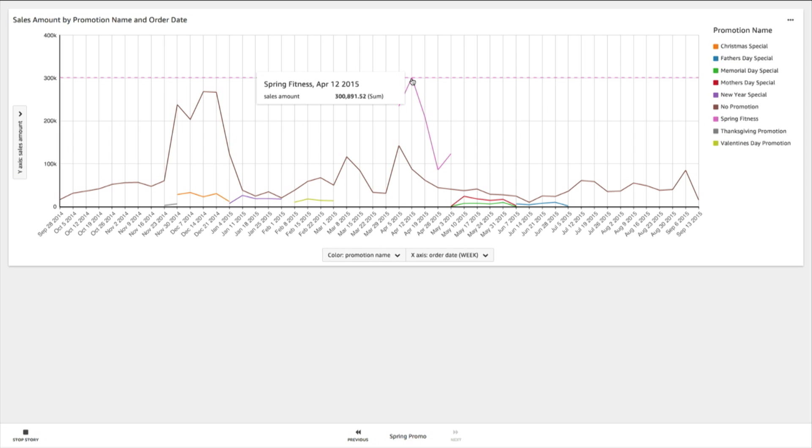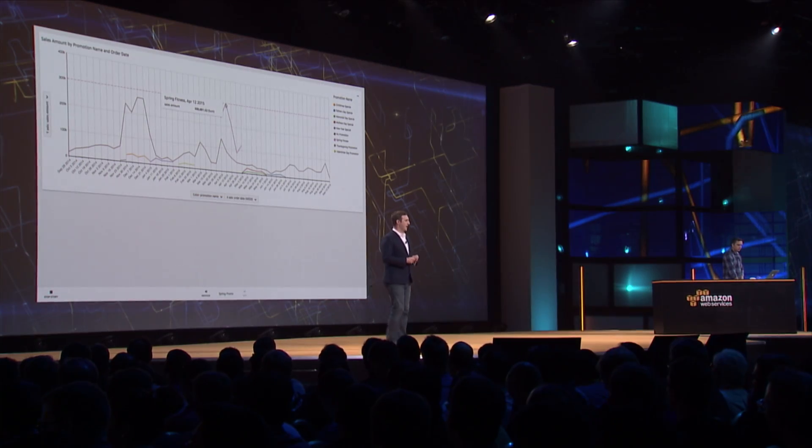You can see here the Spring Fitness storyboard. These are not snapshots — these are interactive queries which we could embed on our intranet, inside our applications, or even published onto the public website. I'd like to thank you very much. I can't wait to see what you all do with Amazon QuickSight. Thank you.